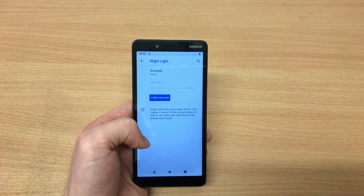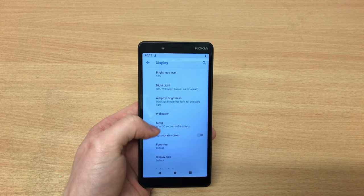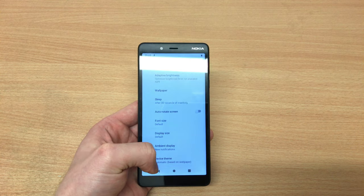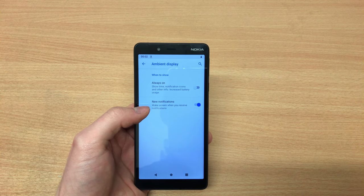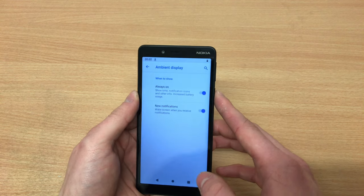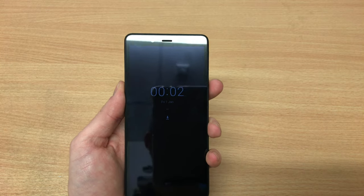If you format it as portable storage — which is also an option — you can remove that memory card and use it in different phones. If you leave it as internal storage, it can only work with this phone. You can format that card within the phone itself, but you will lose everything if you keep changing between portable and internal storage.